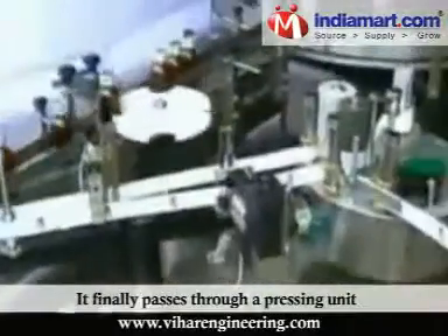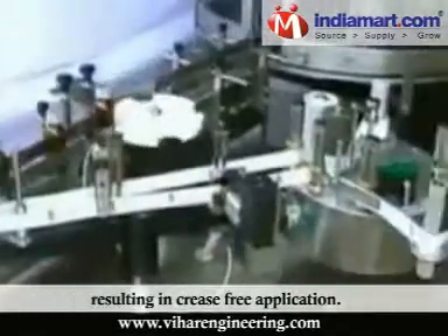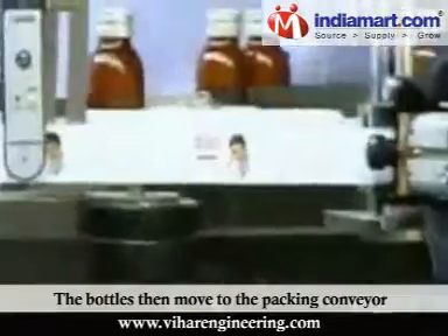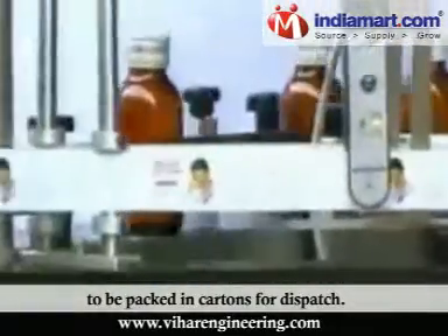It finally passes through a pressing unit resulting in crease-free application. The bottles then move to the packing conveyor to be packed in cartons for dispatch.